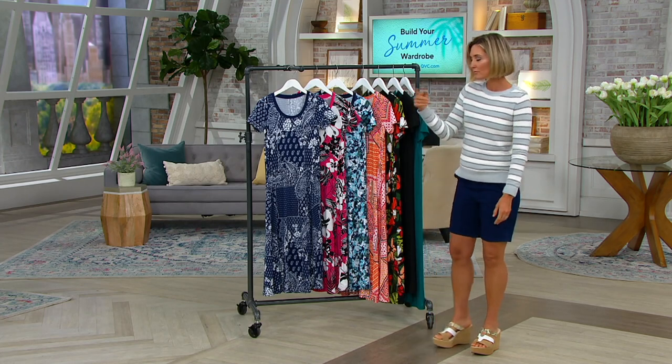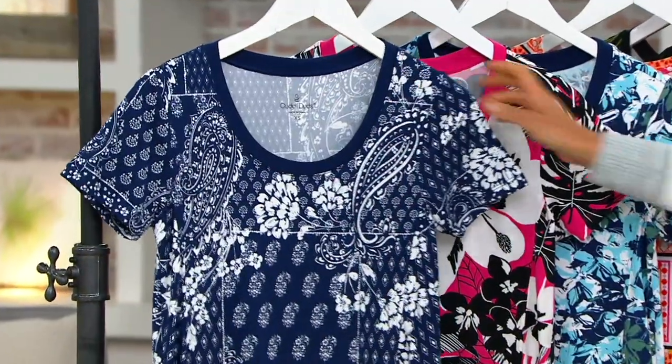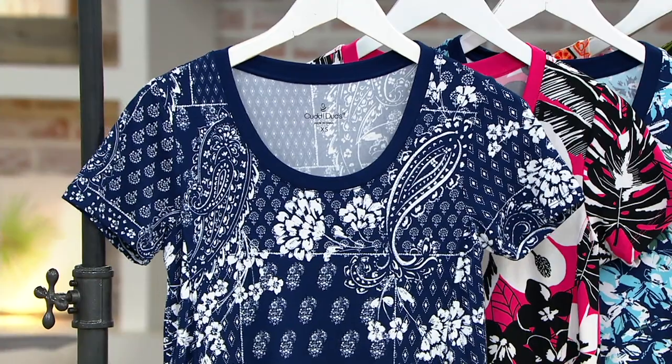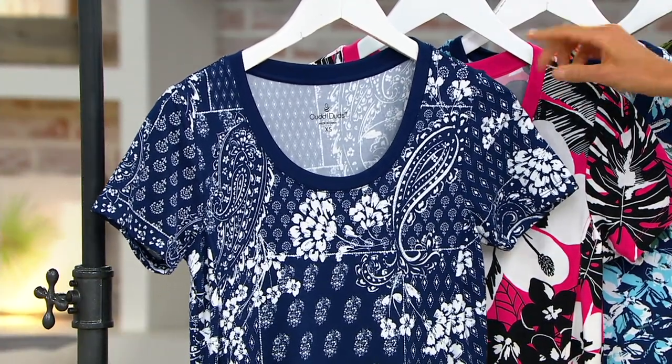You better believe I'm throwing this on. I'm gonna go through the colors and then I'll see what Carrie's wearing and pick one. This is — I thought Blue Bandana, but I was so wrong. Kirsten, don't guess. Read the card. It's Navy Patchwork.